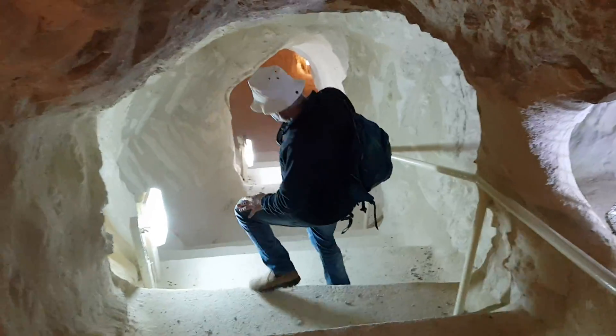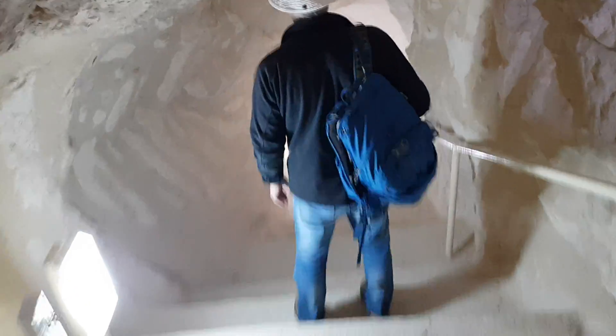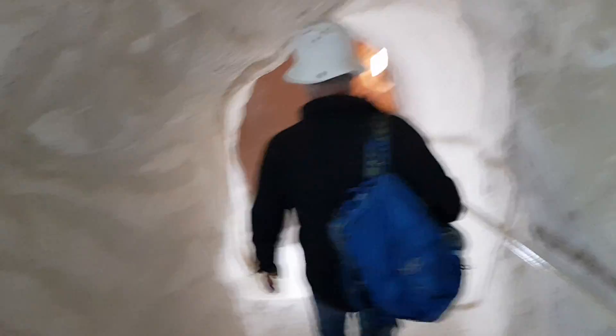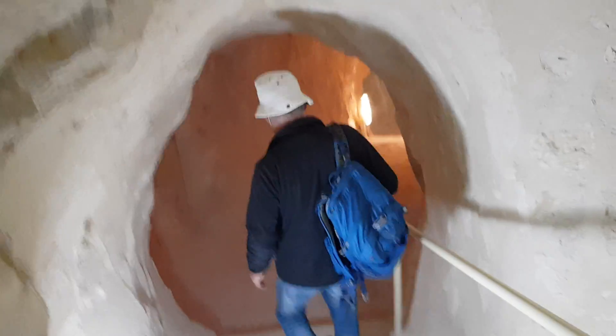Remember the escape tunnels? When you're building a tunnel, what are you going to do with all the dirt, with all the sand? Let me show you soon — you will see it in about less than one minute.